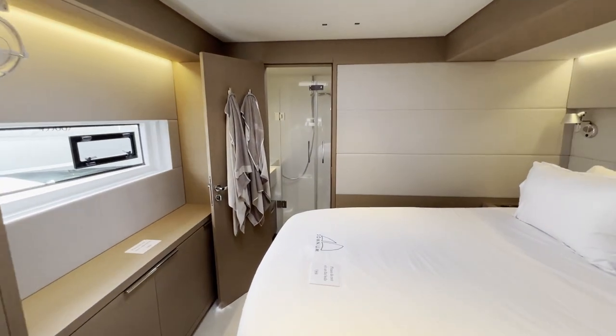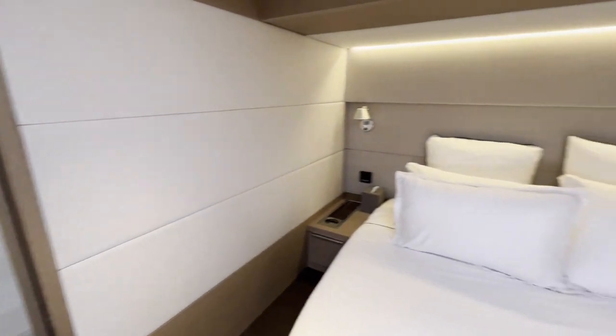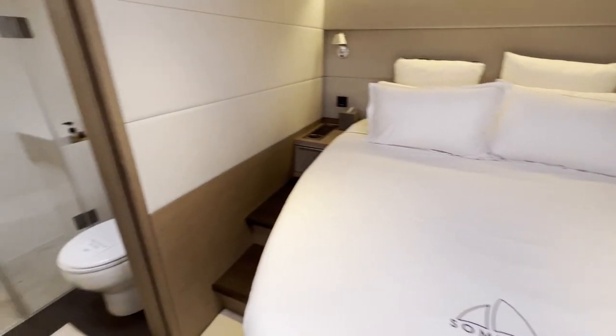Moving forward, we have one of the two guest cabins in this layout. This is around a queen size bed and again fully private with its own access into the saloon.